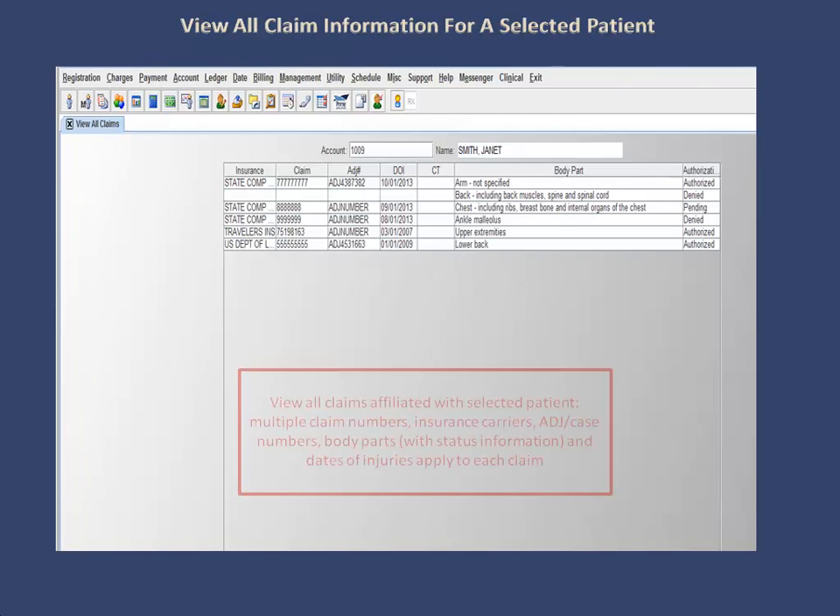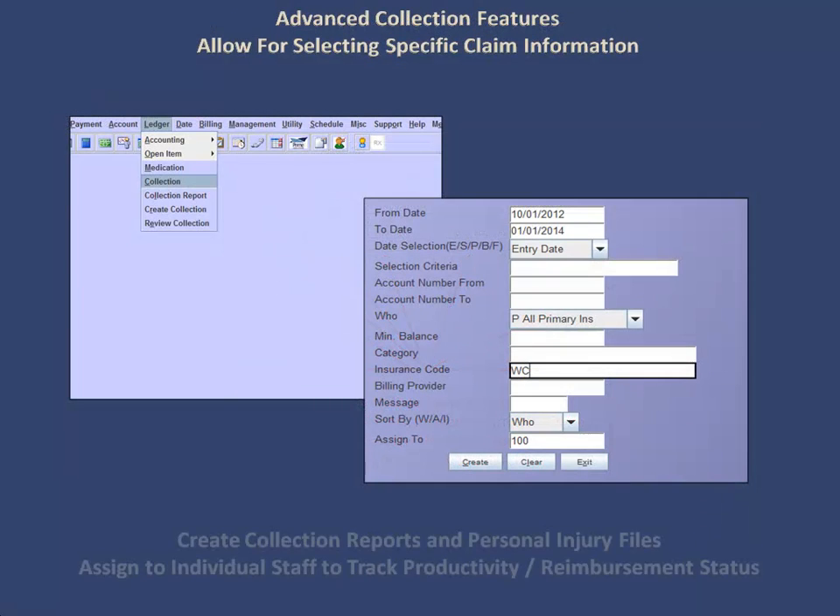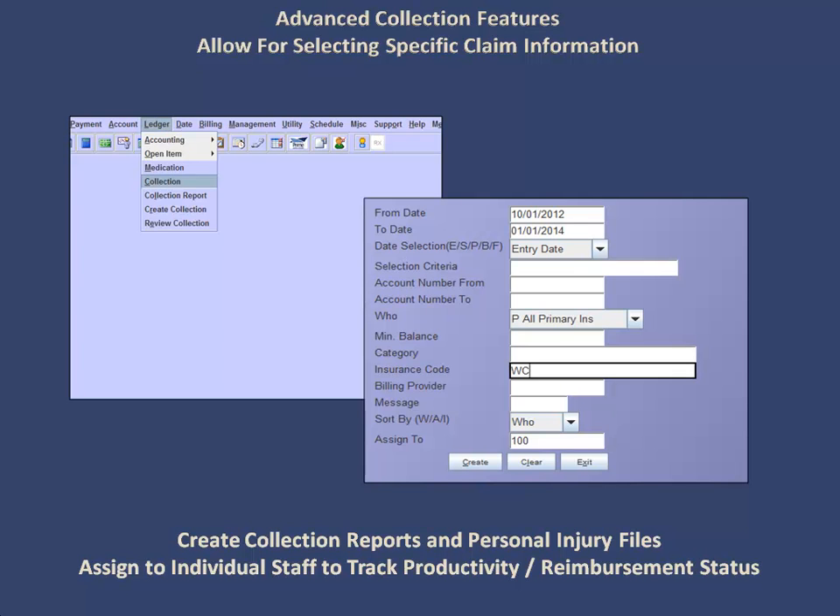You can view all of the claims affiliated with selected patients in one centralized location, to include the insurance carriers, claim numbers, ADJ case numbers, dates of injuries, body part details, and statuses. You can create collections and personal injury files, and assign to individual collectors to track productivity and reimbursement statuses.